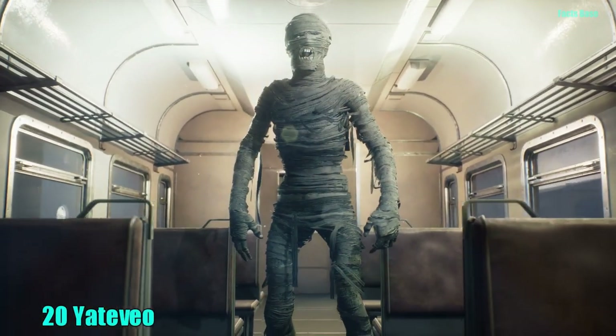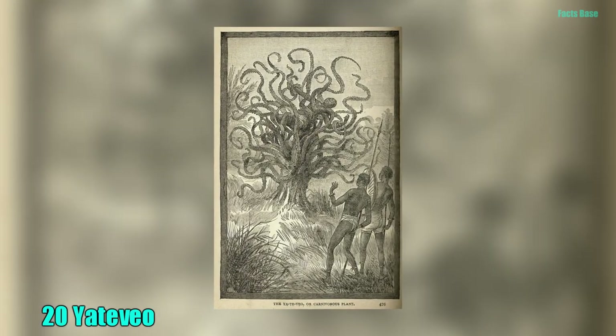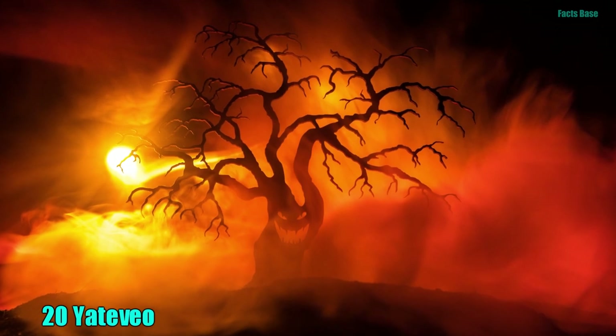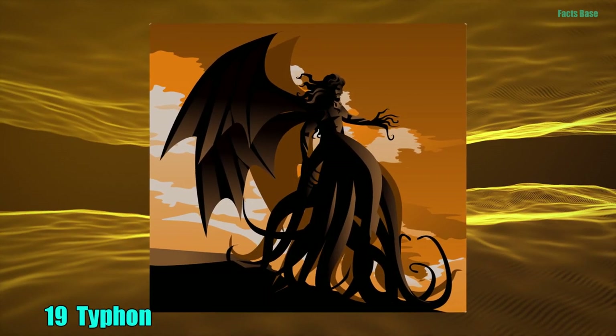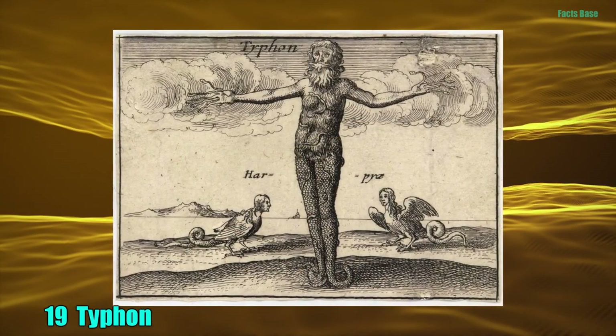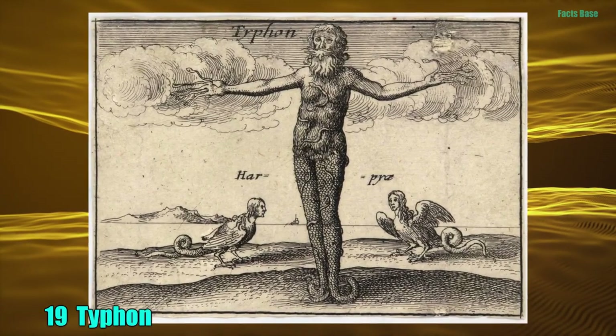20. Not all monsters take the form of animals and humans. In Madagascar stands a man-eating tree called Yatavio that grows large enough to kill and consume humans. 19. Typhon is the youngest and most powerful child of Gaia. He is known as the father of all monsters and is the most feared foe of the Olympians.